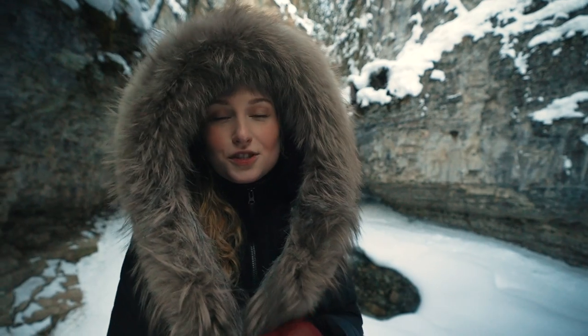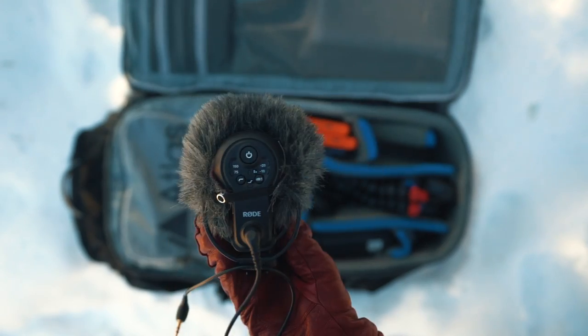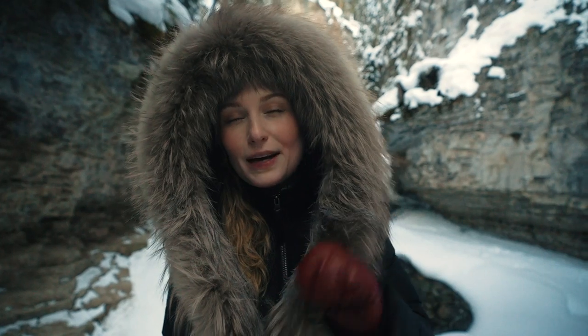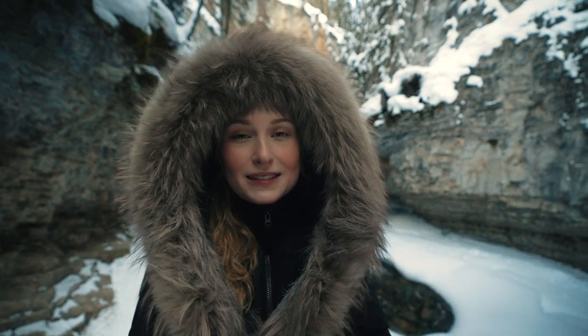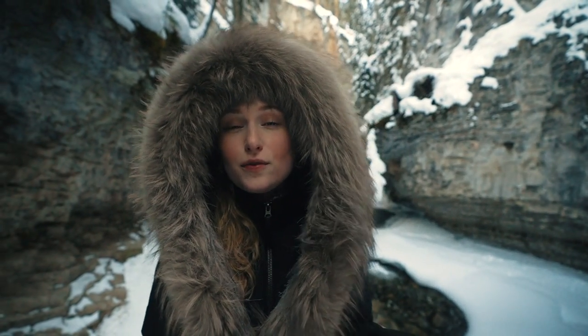That brings us to audio. I absolutely love my Rode VideoMic Pro Plus because you cannot put a price on not having to remember to turn that mic on and off, and it's super compact — it sits right on top of my camera.